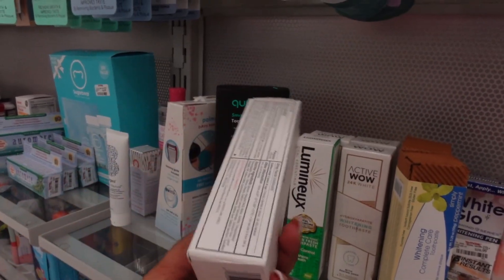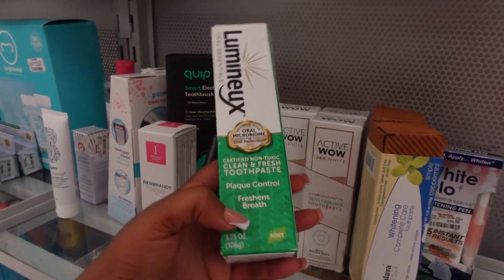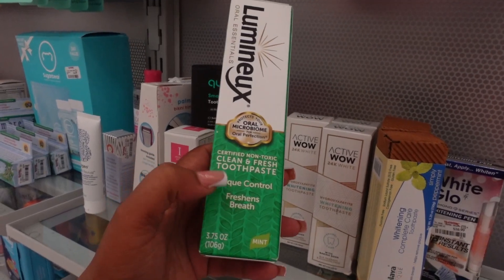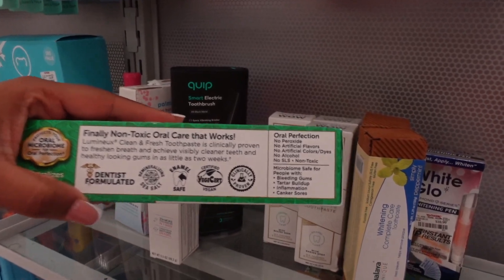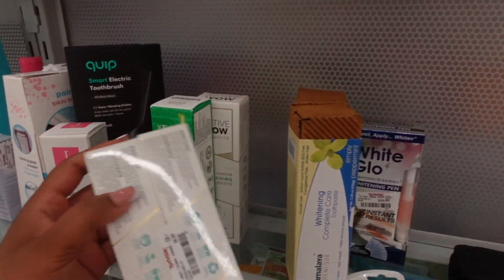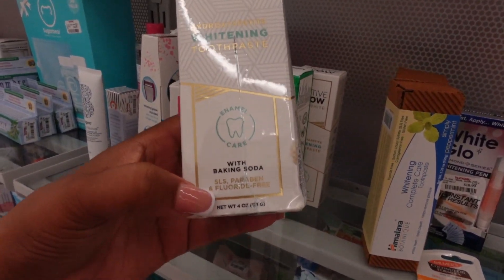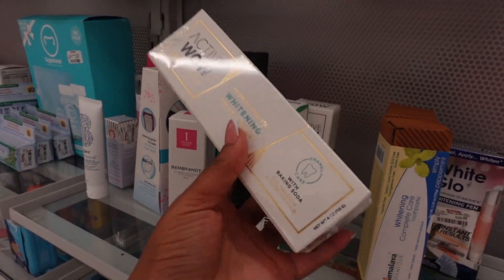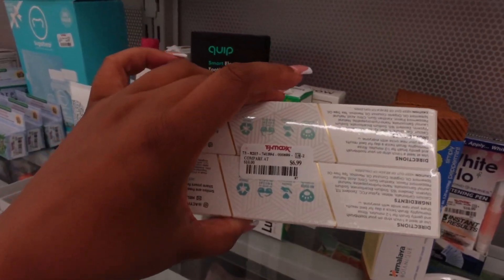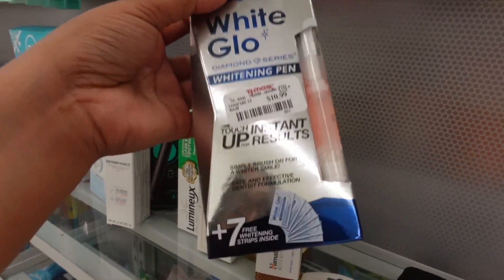They have a few toothpaste options: one is a clean, non-toxic formula that controls plaque and freshens breath with no peroxide. Another is $6.99, a two-in-one whitening toothpaste with baking soda to help with enamel — and it's fluoride free. Then they have a whitening pen for $10.99 with seven free whitening strips inside. There's also a White Glow charcoal deep stain remover with a toothbrush included for $5.99, regularly $9.